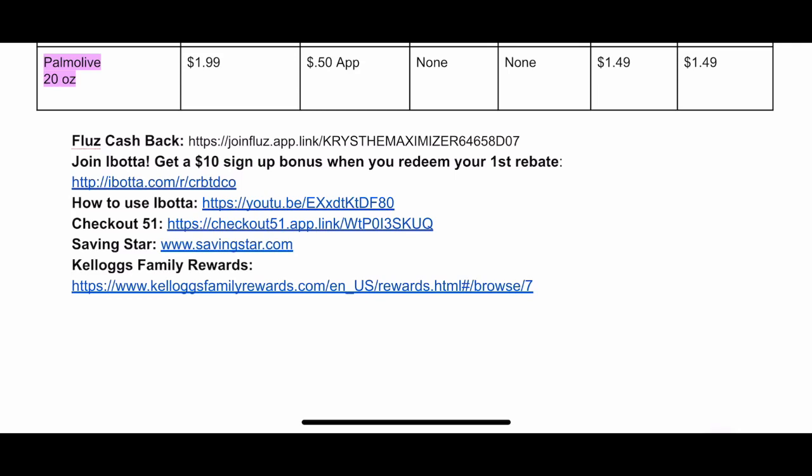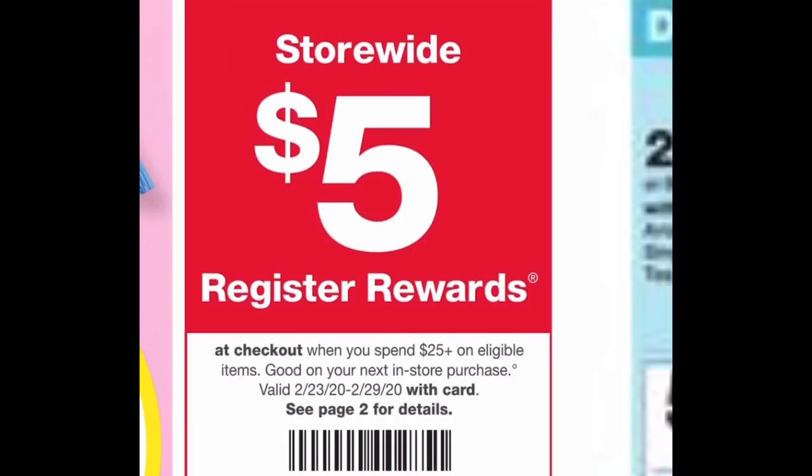Before we dive into the deals, there is a threshold coupon on the Walgreens ad: when you spend $25 before coupons, you'll get a $5 register reward. This is a 'when you spend' deal, so do not use any points — you can use register rewards, but no points. Get your total to $25 before coupons and you should receive that register reward. Make sure you're getting things you need and not just spending to $25 to get the register reward, because that really isn't worth it.